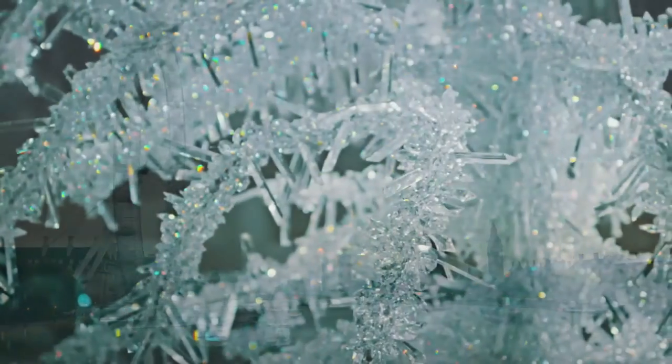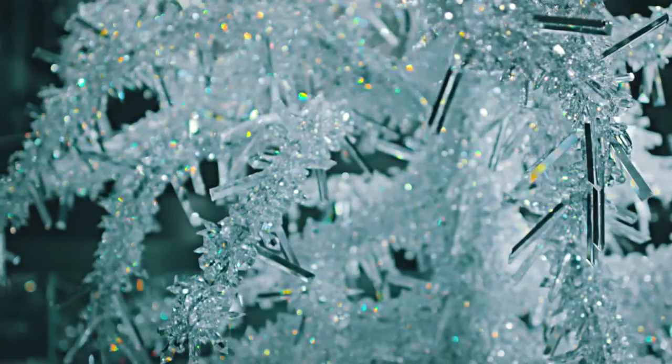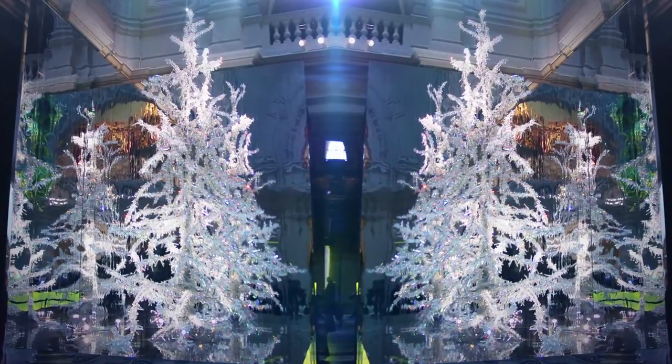Silent Light was a Christmas tree commissioned by the Victoria and Albert Museum in 2003. Alexander McQueen and myself both felt we didn't want to create ornaments for an existing tree, but we'd rather make the whole tree ourselves. So we asked Swarovski if we could please have one and a half tons of crystal, and they said yes.